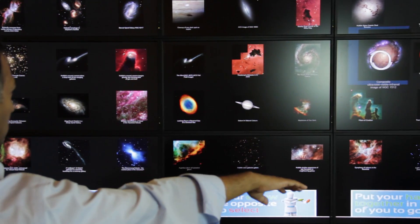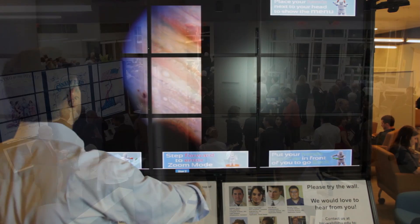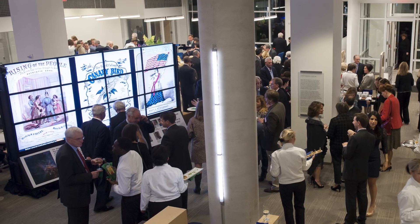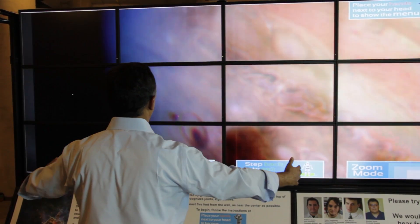The display wall came out of the desire for the library to show off some of its very high resolution data sets. They maintain a data conservancy here, and once we decided we were going to put this display wall in the BLC, the question became how do we interact with it.